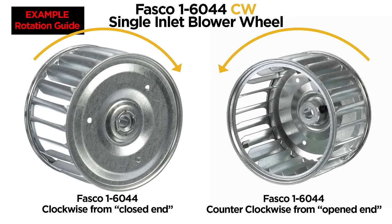To conclude, here is an example of a FASCO 1-6044 clockwise single inlet blower wheel. On the left, you can see the closed end is in the clockwise rotation, while on the right side, looking from the opened end, it will rotate counterclockwise.